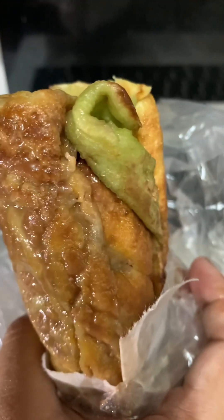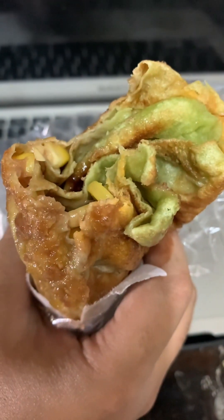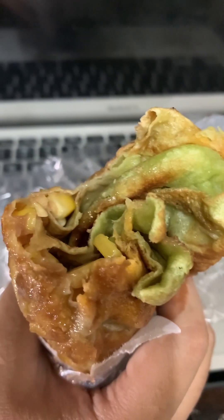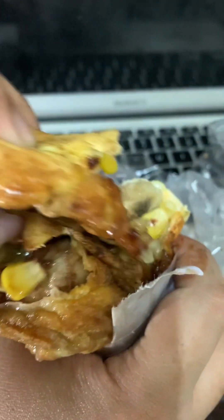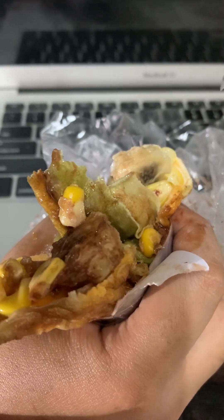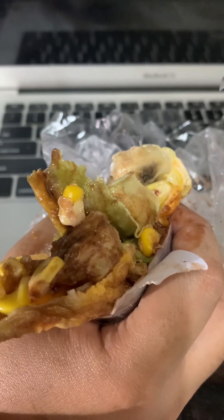I have to admit that the pandan roti wasn't my favorite. Maybe because I kept it so long until it became too soggy, and the banana and corn made it even heavier. But I will try it again next time without keeping it that long.